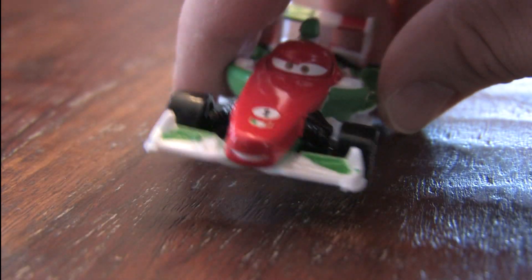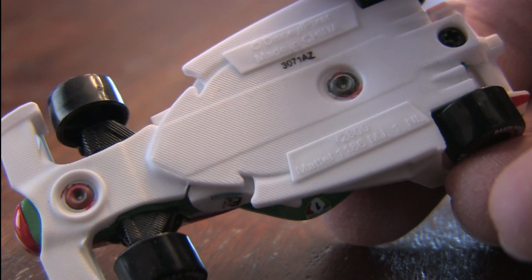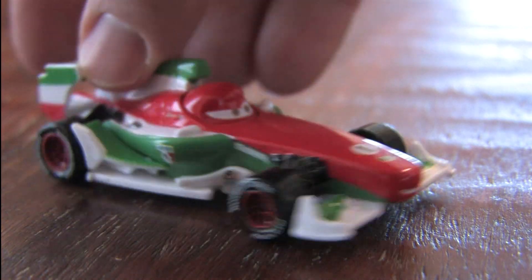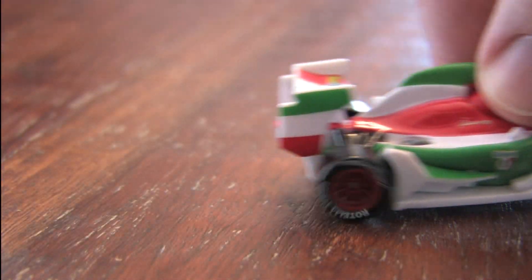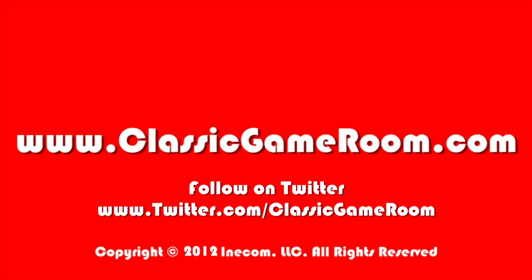He just looks exactly like Francesco from the movie, and that's what you want. This car gives you the look and feel of Francesco Bernoulli, along with a solid build quality — even though it has a high price tag. It's Francesco Bernoulli from Cars 2.